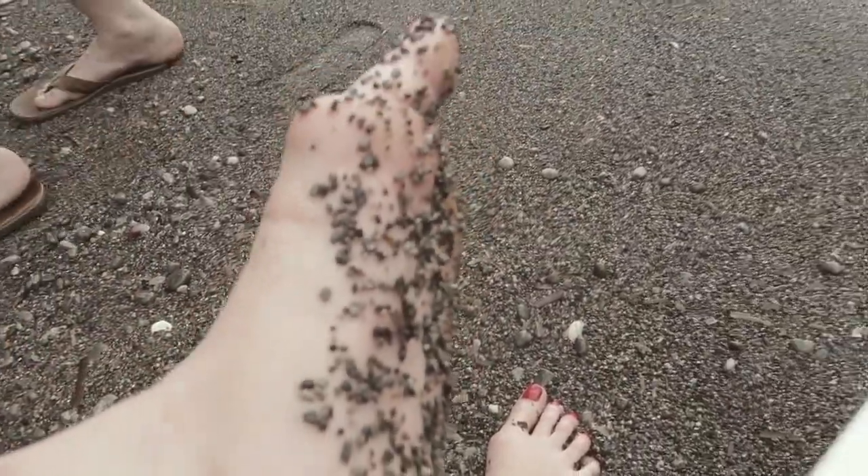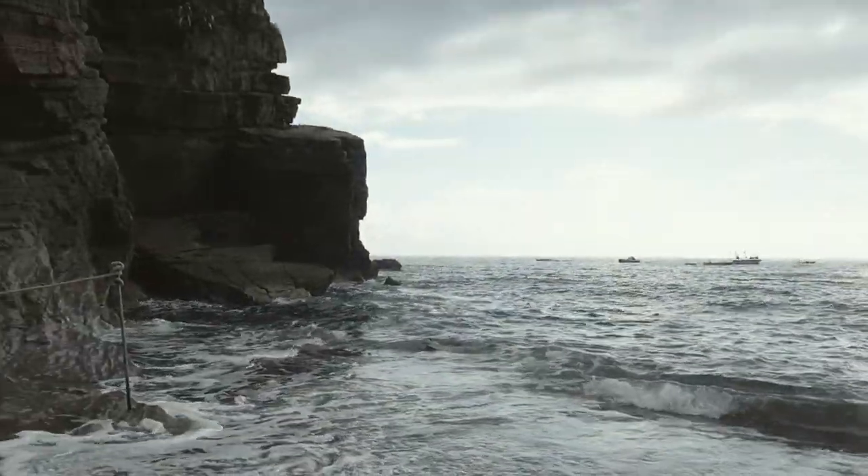The beaches here are not soft sand, but there are these tiny black pebbles. So just be aware of this and make sure to bring some water shoes if your feet are more sensitive. That was a fun day — now we're headed back to Positano.